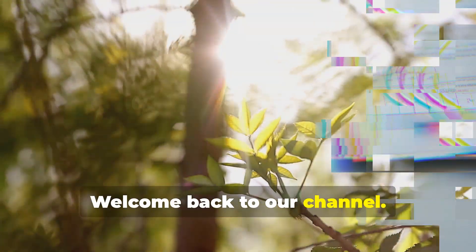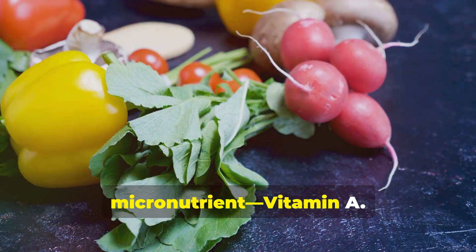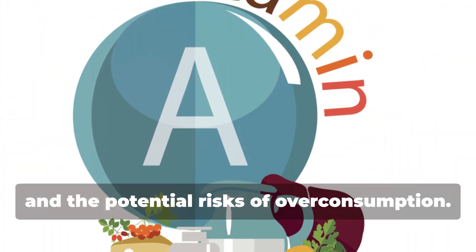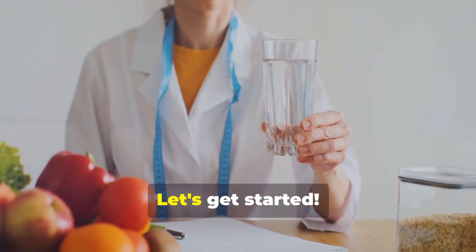Hey everyone, welcome back to our channel. I am Dr. Amal Bhann. Today we're going to talk about a crucial micronutrient — vitamin A. We'll cover its benefits, different forms, and the potential risks of overconsumption. There's a lot of misinformation out there, so let's clear things up. Let's get started.